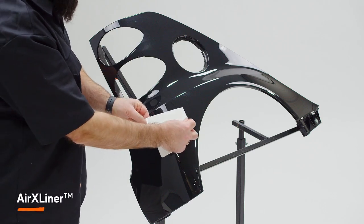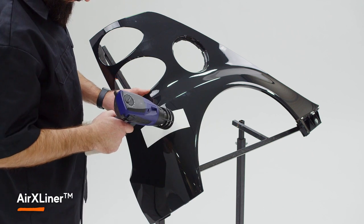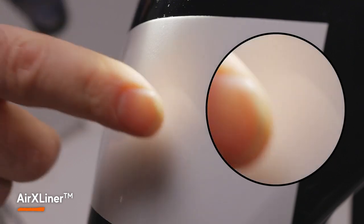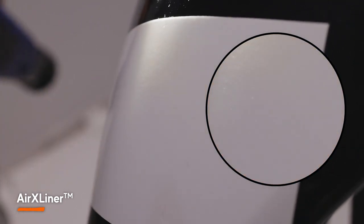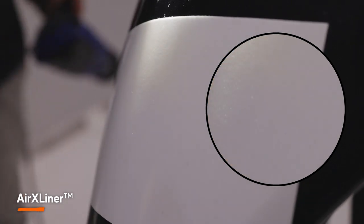Not with the Mondi AirX Liner. With the AirX Liner, Mondi's advanced technology allows these channels to be very shallow without sacrificing performance. This means that even as the adhesive settles, the face of the wrapping film remains smooth and has a paint-like finish.